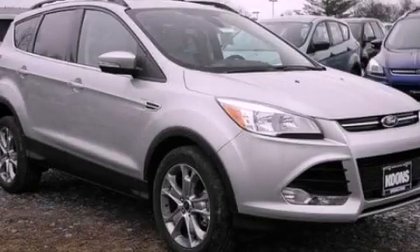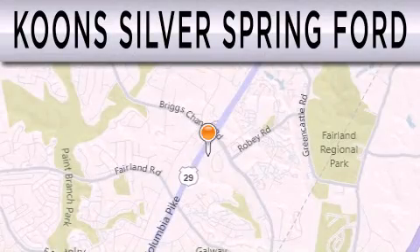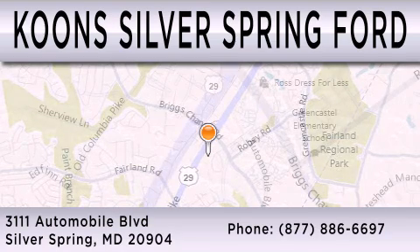Contact us today to arrange your test drive. Coon Silver Spring Ford is dedicated to doing everything possible to ensure that the experience you have selecting your next vehicle is as pleasant as possible. We're located at 4111 Automobile Boulevard in Silver Spring.